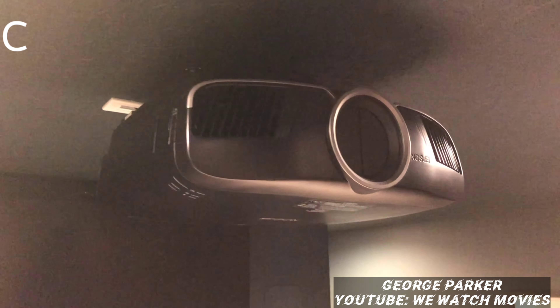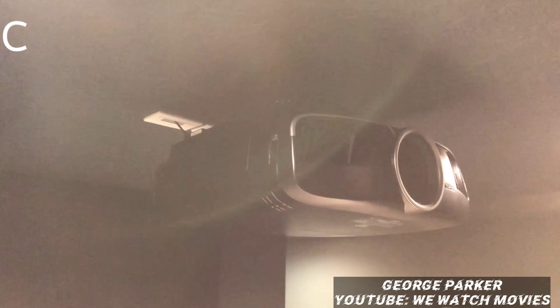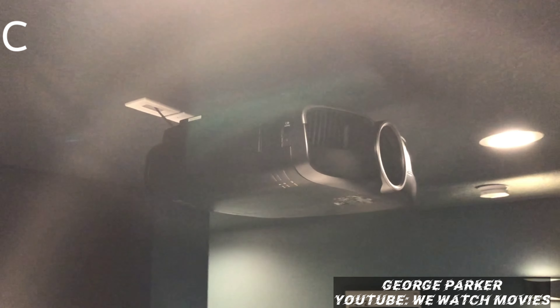For the projector I have the Epson 5050UB, obviously mounted to the ceiling. When the basement was under construction I ran conduit from that location into the closet at the front of the room, and once everything was done I was able to pull an HDMI cable through that conduit. If I ever need to replace it — whether it gets broken, damaged, or outdated — I can just pull it out and run a new one through, which is really nice.